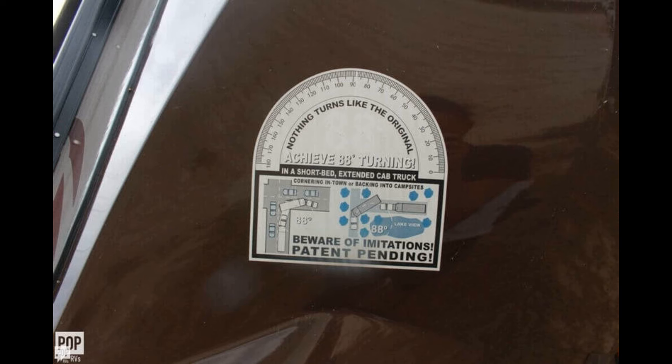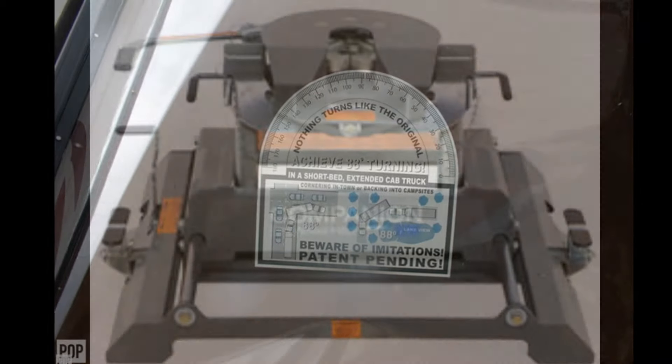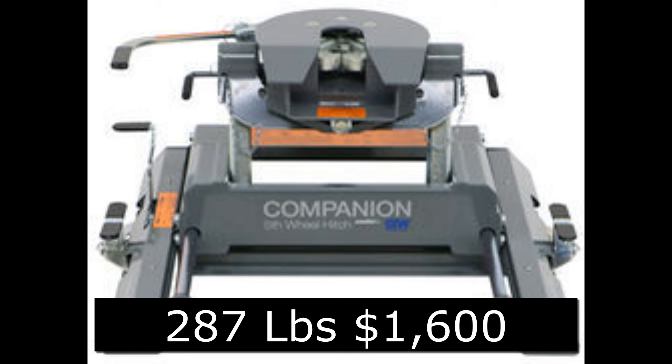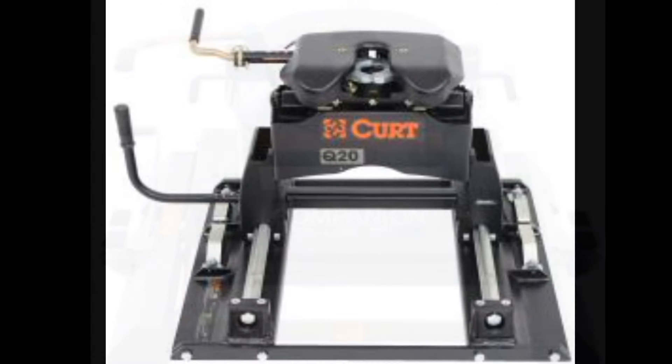Looking at fifth wheel hitches, I looked at some of the most popular slider hitches. The first was the B&W Companion hitch — a very popular one scoring five stars on reviews. The weight of that slider was 212 pounds for the slider and 75 pounds for the coupler, totaling 288 pounds. That was going to be a little too heavy for me to handle by myself.